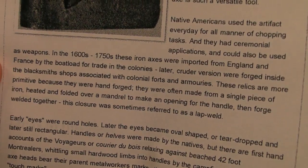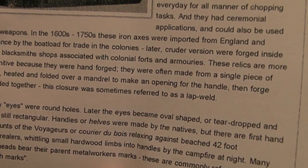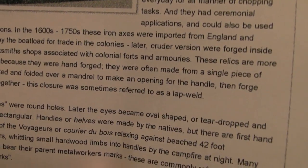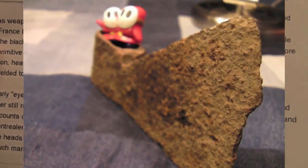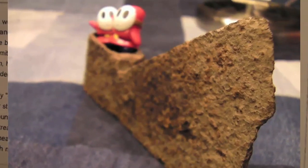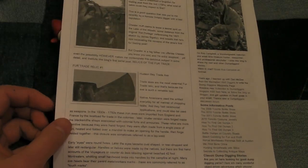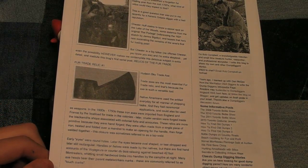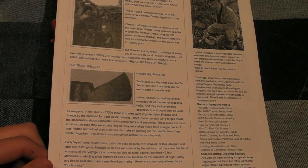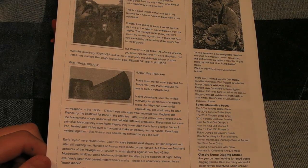These iron axes were imported from England and France by the boatload for trade in the colonies. Later, cruder versions were forged inside the blacksmith shops associated with colonial forts and armories. These relics are more primitive because they were hand forged and often made from a single piece of iron, heated and folded over a mandrel to make an opening for the handle, then forge welded together. This closure was sometimes referred to as a lap weld.